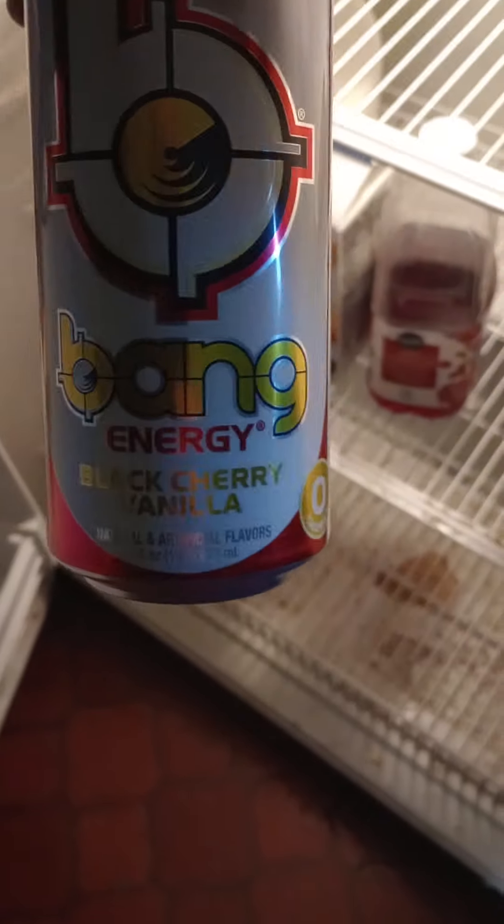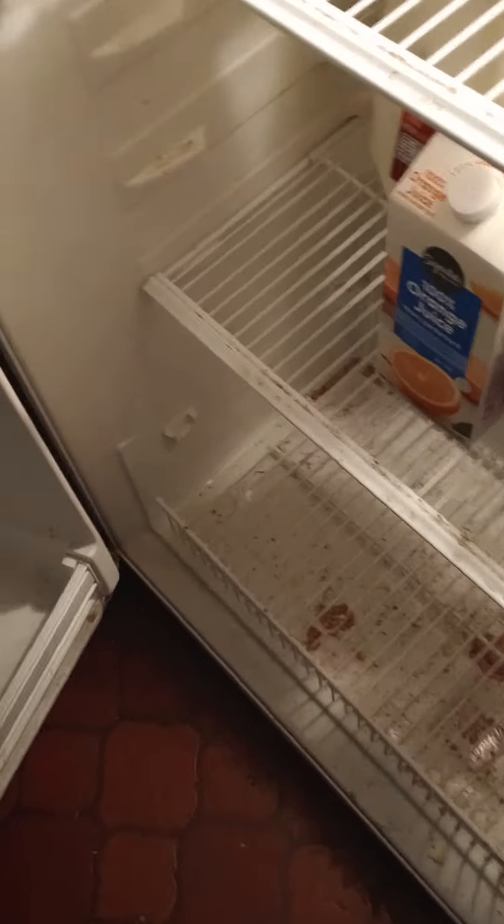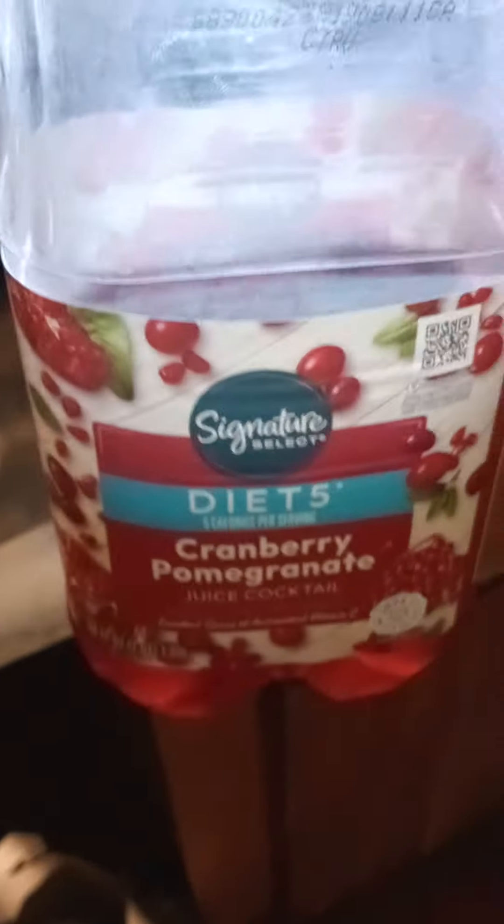Hello, just a real quick video. I got a promo in my Safeway app for a free Bang Energy drink, and I got this Black Cherry Vanilla one. And since Bang Energy has 300 milligrams of caffeine per can, I decided I'm going to split it in half and then fill the other half of my glass with this Diet 5 cranberry pomegranate.